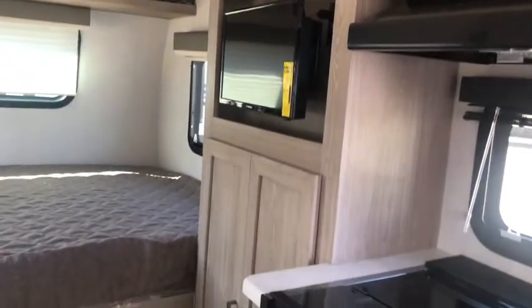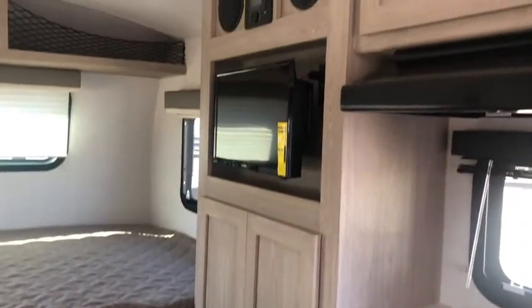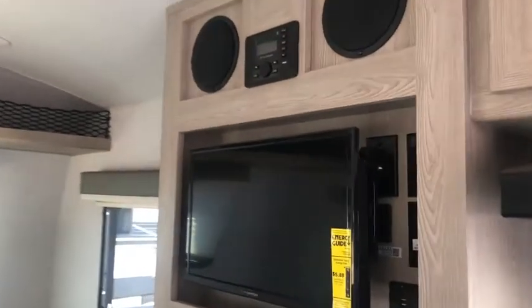That's your entertainment area with more storage below. It's a 12-volt television, and you have your speakers and radio all compact in one area.